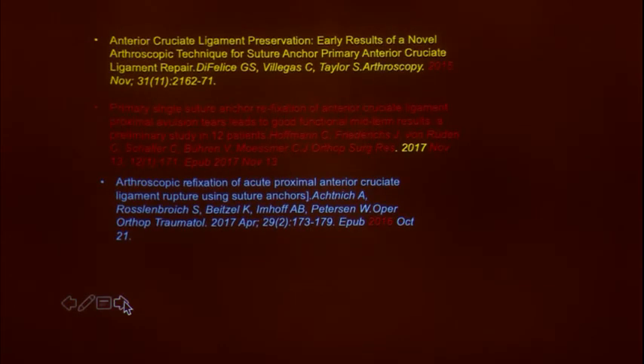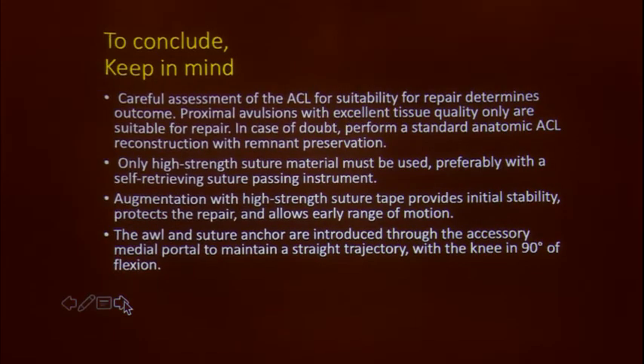This is the evidence: papers from 2015, 2016, 2017, and 2018 by our own Sachin Tapasvi — almost simulating each other — all talking about acute ACL repairs being a viable option.